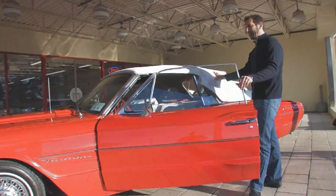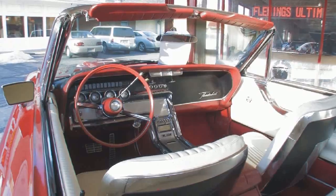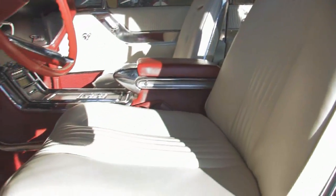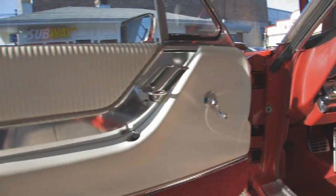It's got a brand new white top on the car and a brand new white interior. Brand new carpets, door panels — very nicely done. This car is bone stock.